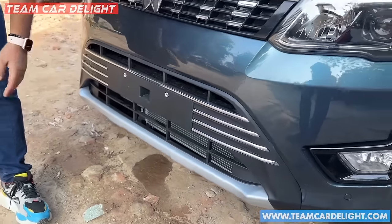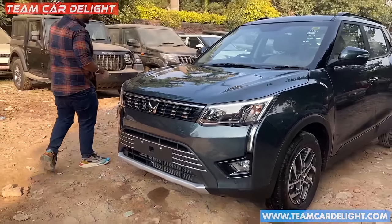You can see the chrome finish on the sides of the car, along with a silver color skid plate. This is the overall front profile.